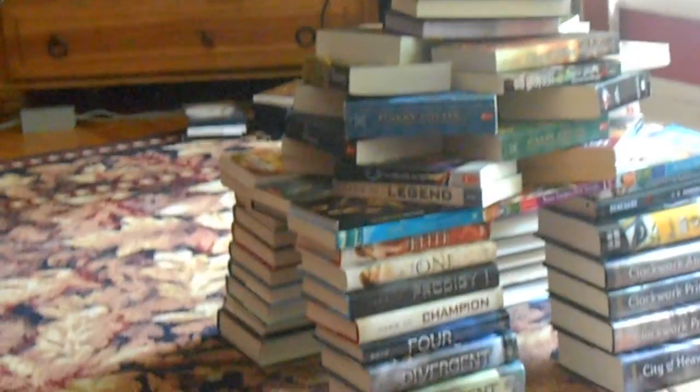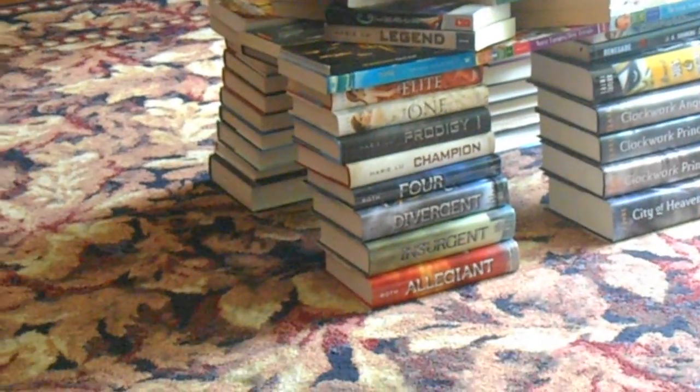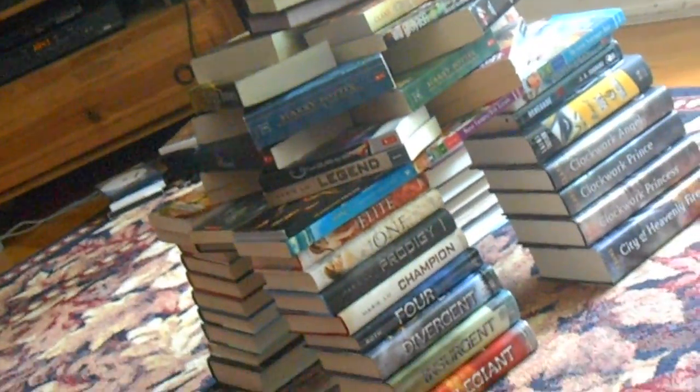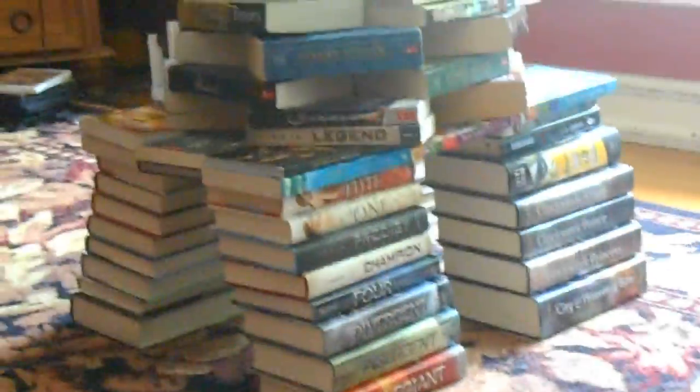So here's the tower of bookiness! I don't want to turn it that way because then you won't be able to see, so I'll just try and go really far back. That's my tower of bookiness — you probably don't want to see every single book that's in the tower.